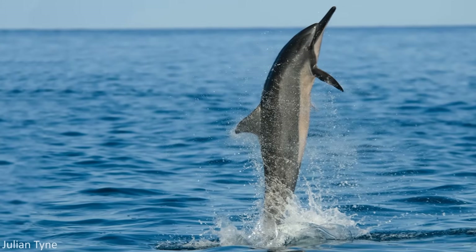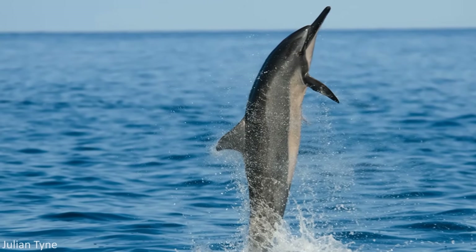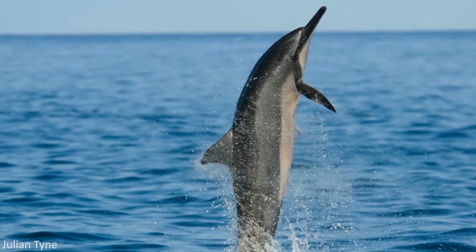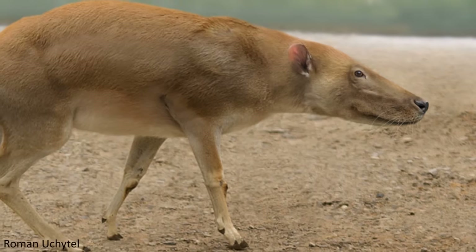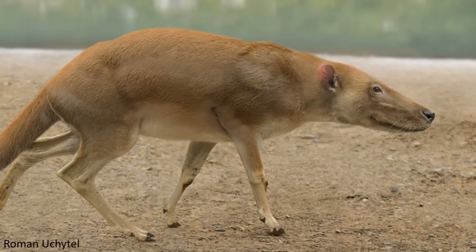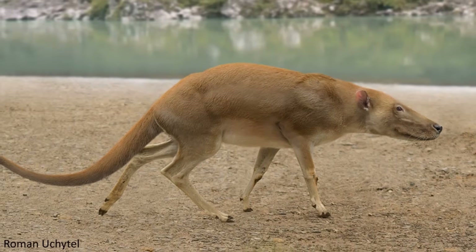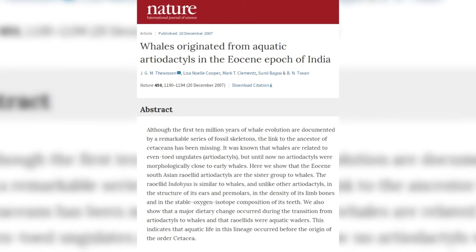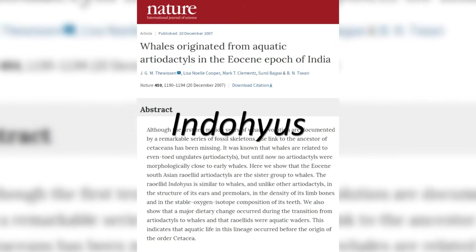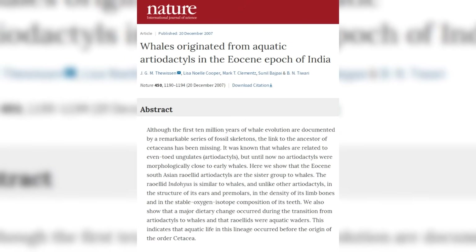To investigate the origins of this magnificent animal group, we must first look at some of the earliest organisms considered part of Cetacea, in addition to a group that has been recovered as the sister clade to Cetacea, the Raoellids. Raoellidae, which is comprised of 10 species in 6 genera, were a group of small-bodied artiodactyls that inhabited southern Asia during the Eocene epoch. A 2007 study published in the journal Nature examined a specimen of the Raoellidae taxon Indohyus, coming to the conclusion that this animal was actually very similar to cetaceans in various ways.